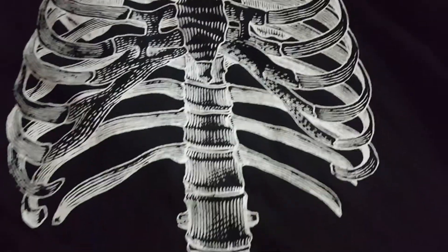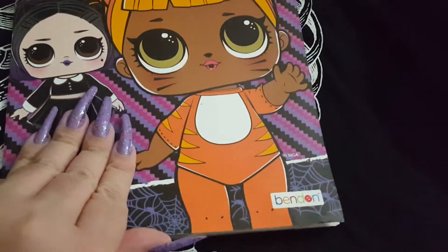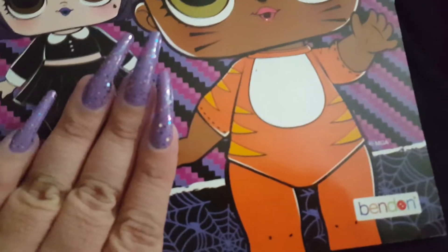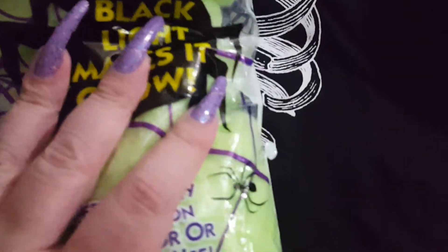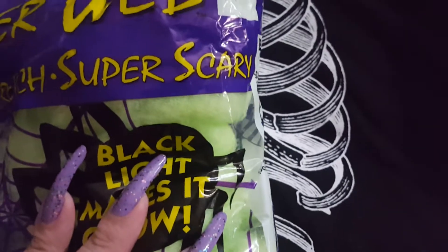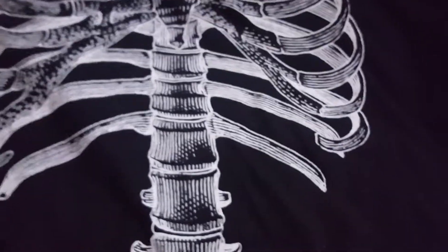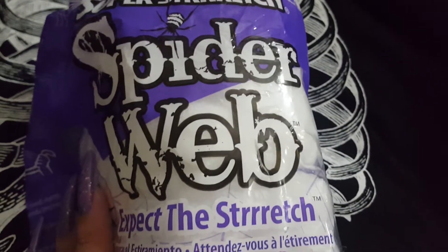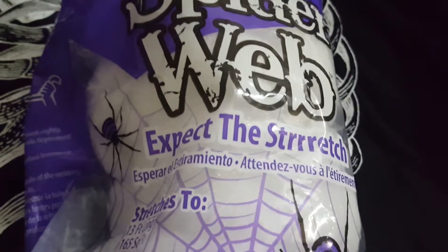I think it's nice. I picked up this LOL Halloween coloring book — this one's 98 cents. I put some glitter on my nails; I got this spiderweb for $1.98. The black light makes it glow, and hopefully this is enough for what I want to do — it seems like a lot in here.